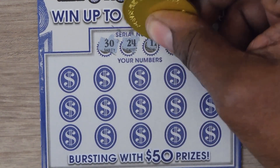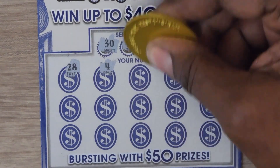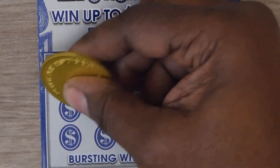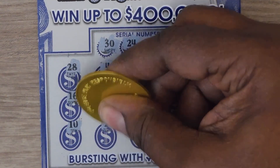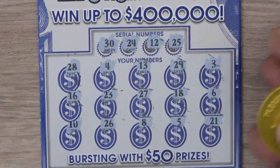The numbers are: 30, 24, 12, 25, 28, 4, 13, 29, 3, 16, 23, 27, 18, 6, 10, 26, 8, 5, and last a 21.